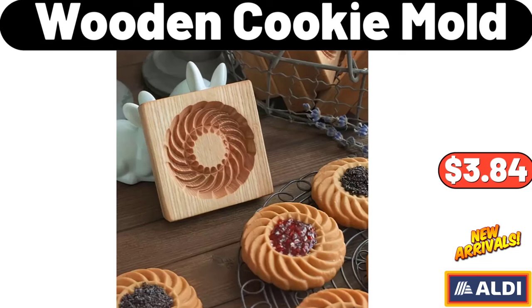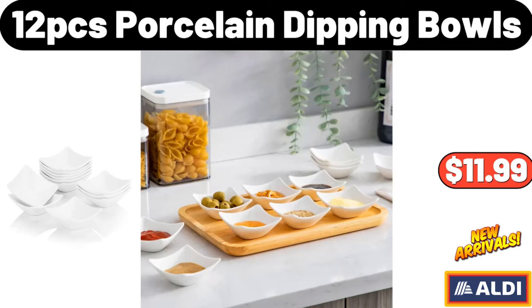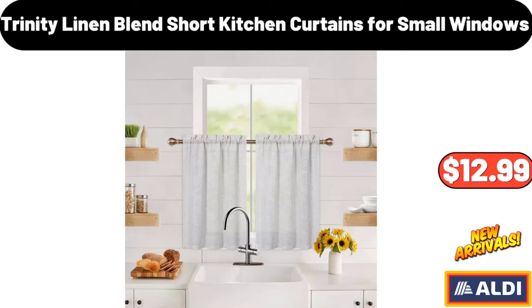Please don't forget to subscribe to my channel — thank you very much for everything. 12-PCS Porcelain Dipping Bowls, $11.99. Trinity Linen Blend Short Kitchen Curtains for Small Windows, $12.99.